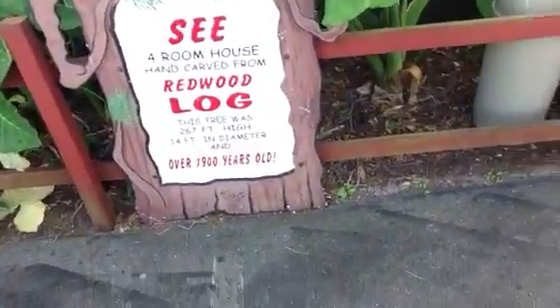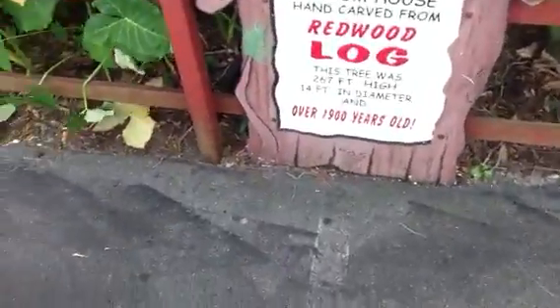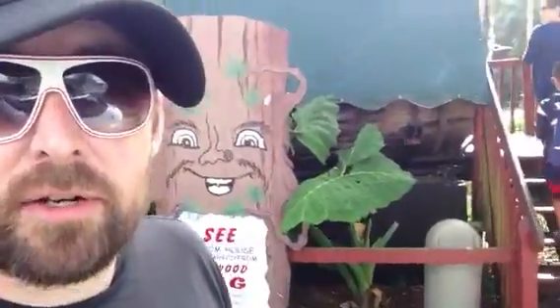It's a four-room house, hand-carved from a redwood log. This tree was 267 feet high, 14 feet in diameter, and over 1900 years old. That's pretty old — an old tree that has been converted into an actual homestead for someone. They're checking it out and I'm going to follow them. I'm now living vicariously through their eyes, and they're about to live vicariously through their child's eyes who's going into the tree. What a vicariousness going on here. This guy's creepy, so let's get away from him. Let's go inside the tree.